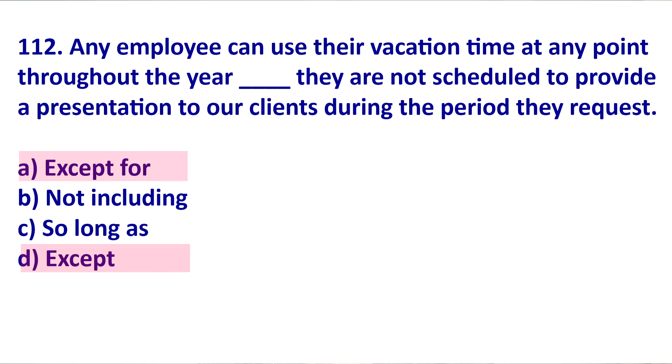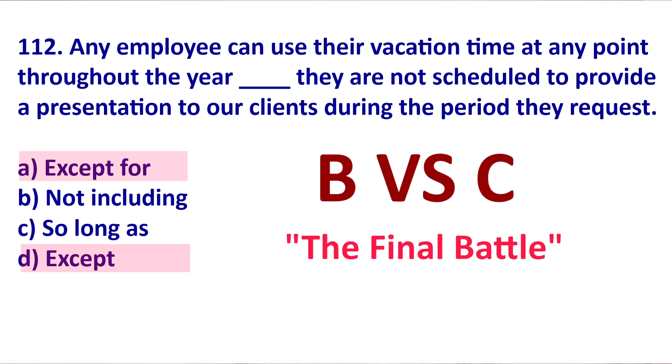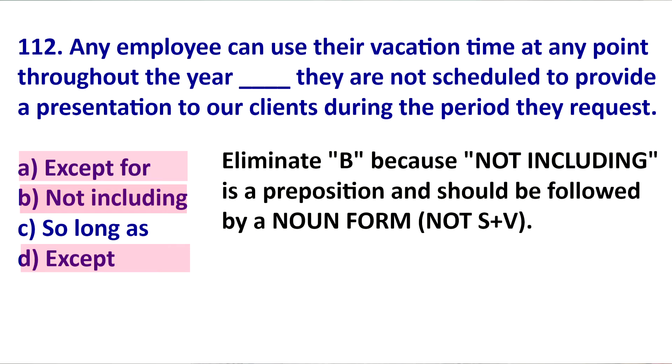So now we see that it's not EXCEPT or EXCEPT FOR. We have two choices left: NOT INCLUDING and SO LONG AS. NOT INCLUDING is a preposition, so it needs to be followed by a noun form, not a subject plus verb. We have subject plus verb because it says 'they are.' For example: 'I solved every problem on the test, not including number nine' — this works. But 'not including I didn't finish number nine' doesn't work. So NOT INCLUDING is incorrect.